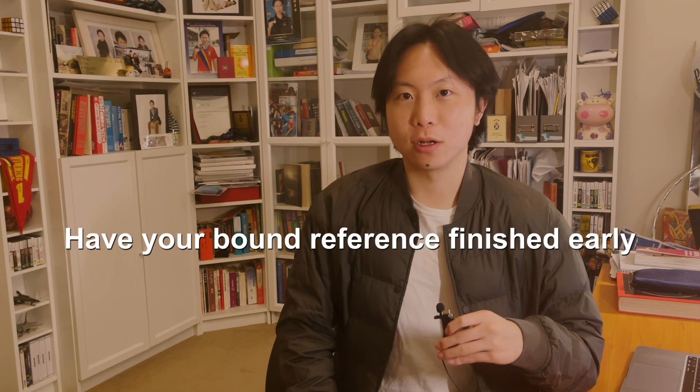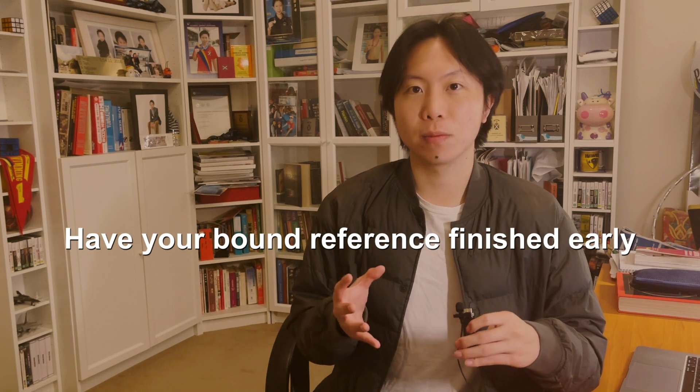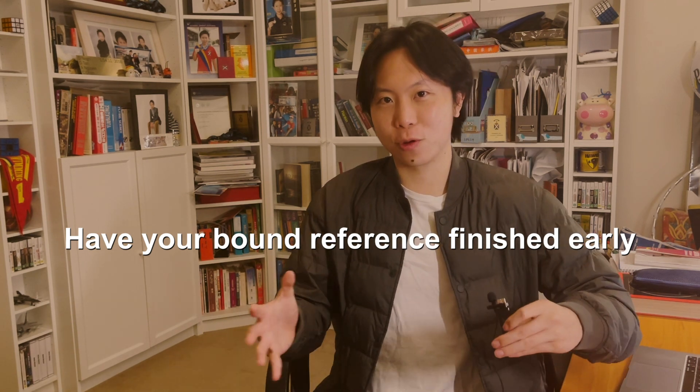For the bound reference, I recommend getting started early — straight after this video. Figure out what you want to have in your bound reference and get it prepared over the next couple of weeks. The reason is that it's a source of stress for a lot of people. It's comforting that you can bring something from home, but as a result many people stress over it when it gets close to the exam — taping massive books together, writing down everything fervently — and I think that really distracts from your preparation.